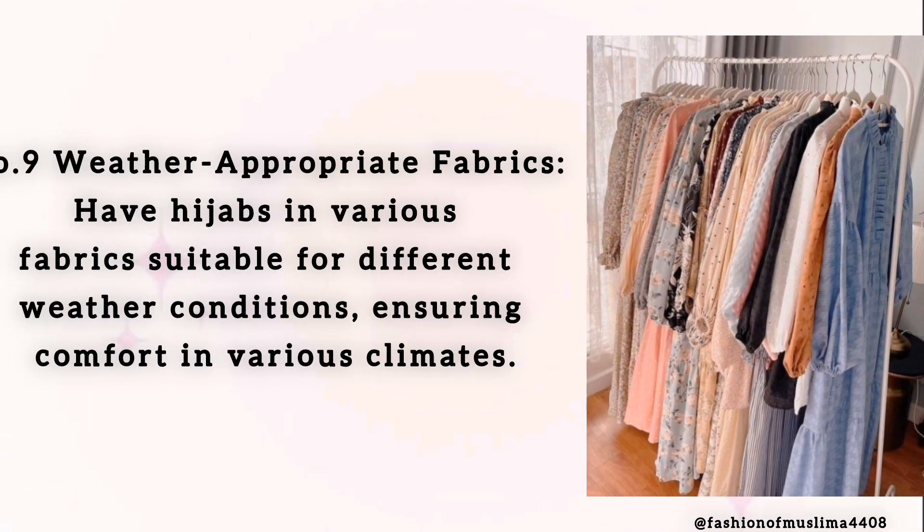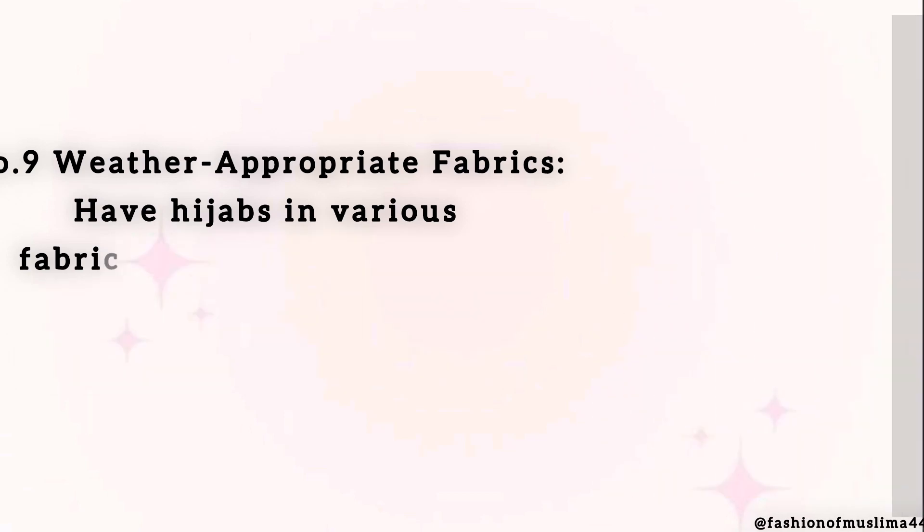Number 9: Weather-Appropriate Fabrics. Have hijabs in various fabrics suitable for different weather conditions, ensuring comfort in various climates.